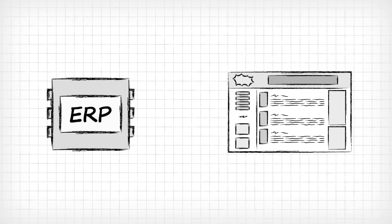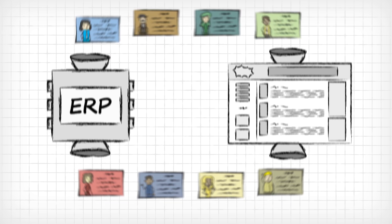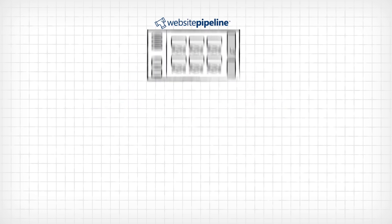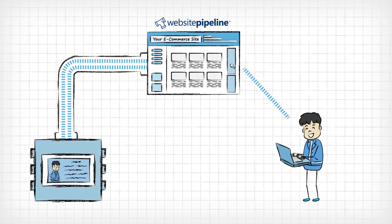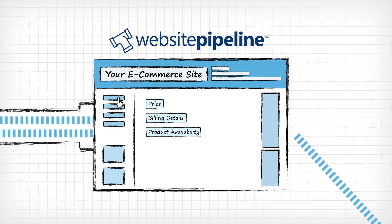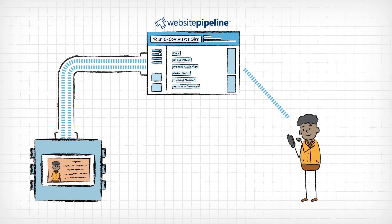What if you could have a web store that actually unlocked that info inside your ERP? Now you can, thanks to Website Pipeline. At Website Pipeline, we build e-commerce sites that connect directly to your financial software, to give your customers an easy-to-use but highly customized web store experience. No matter their unique pricing, billing, inventory, or whatever, your e-commerce site takes its cues from your ERP and adapts itself to match your customers' needs.